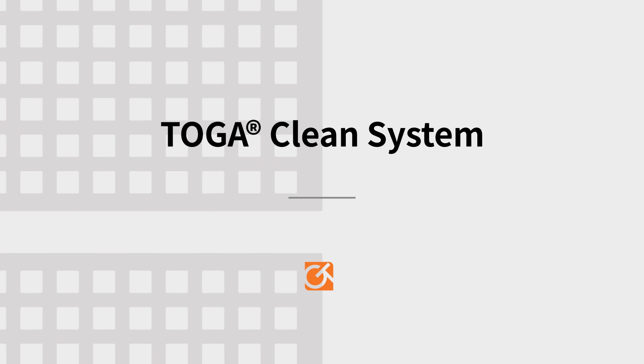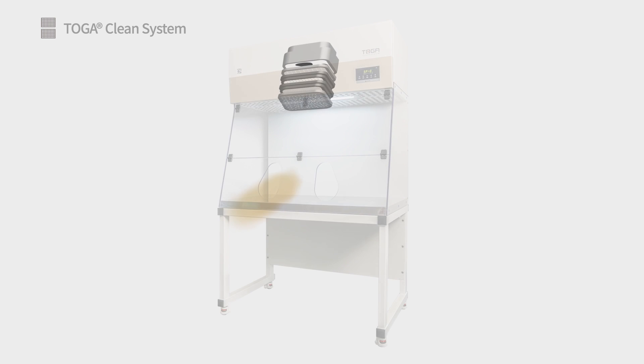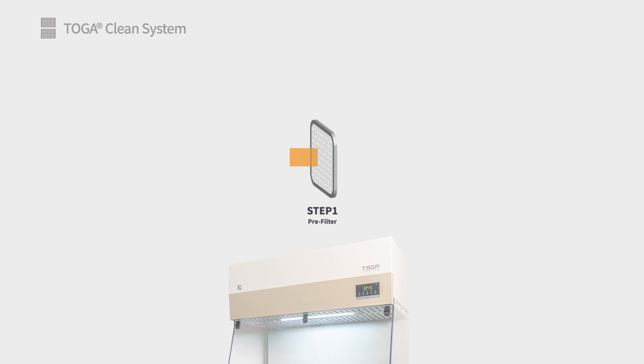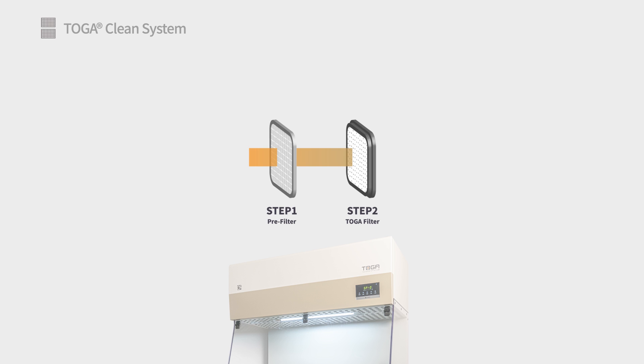Toga Clean System. Toga Clean technology is the most effective and efficient solution for removing toxic gases that are generated while working with hazardous chemical substances. Toga filters are fully customizable to the application, and the filter experts at GT Science are happy to provide filter recommendations and special customized filter offerings to ensure maximum removal efficiency and filter life.